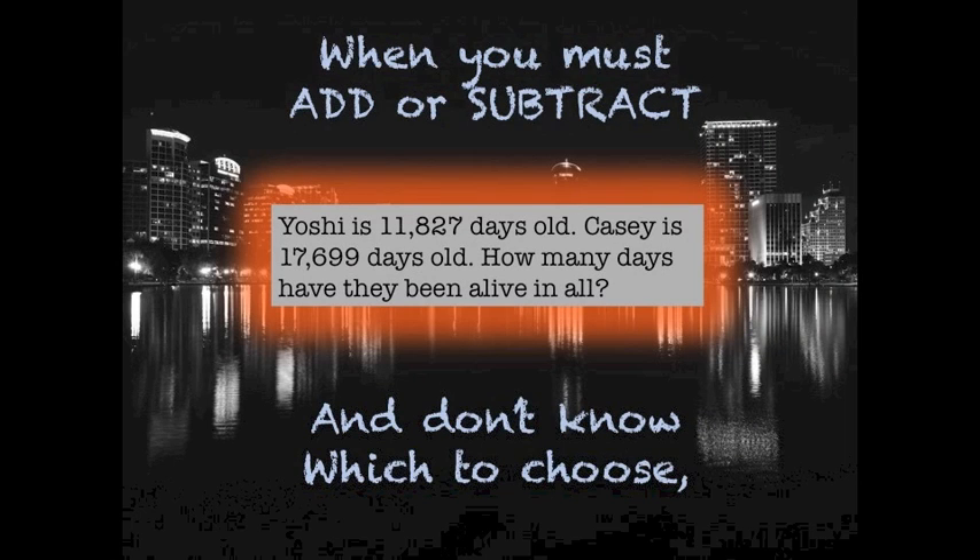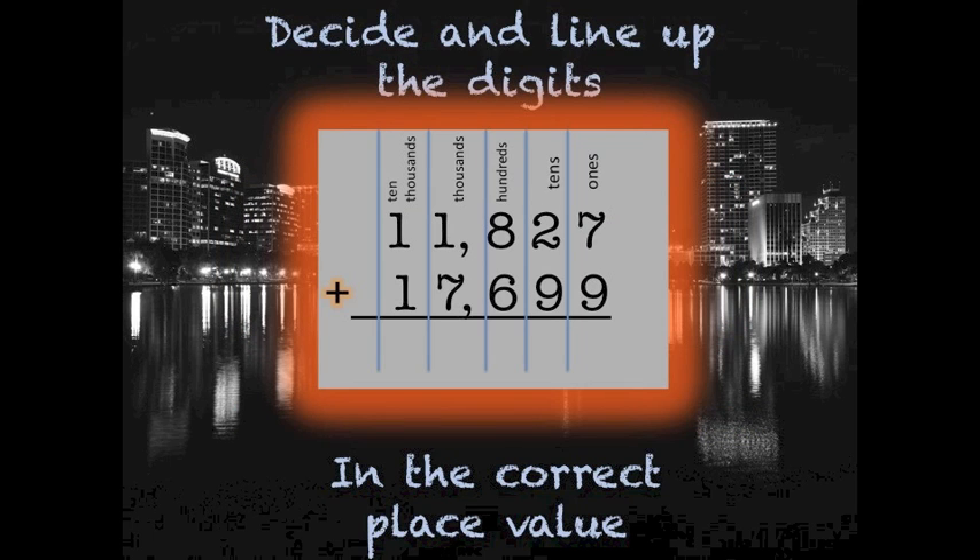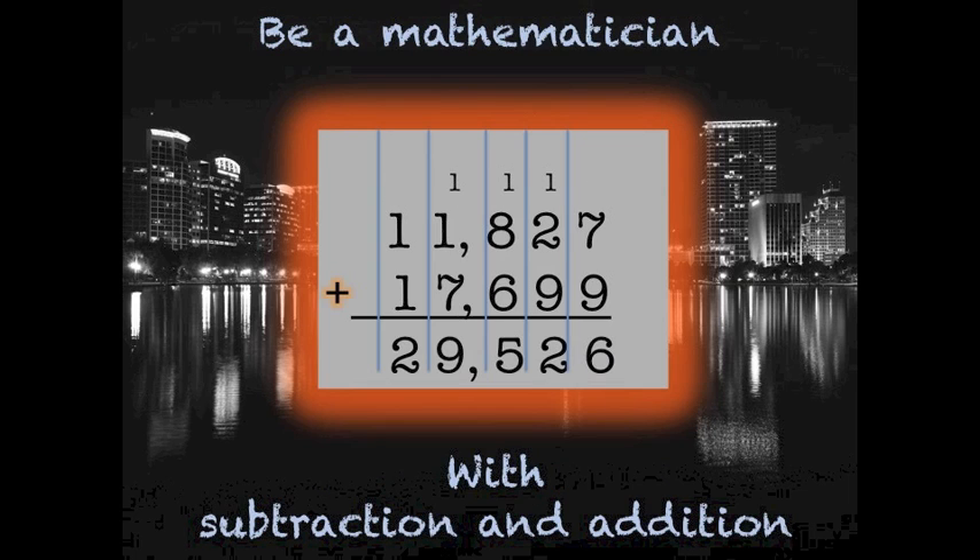When you must add or subtract and don't know which to choose, should you join or separate them — use the word problem's clue, and decide and line up the digits in their correct place value.